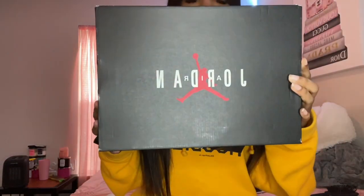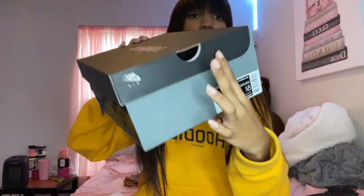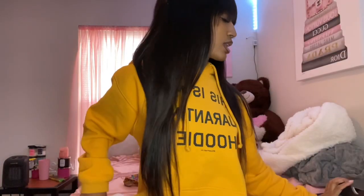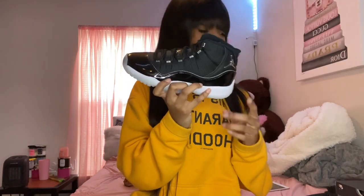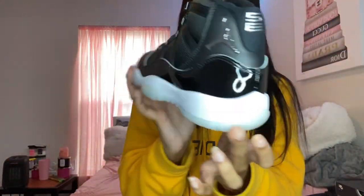Fresh out the box — real quick, this is the box that they came in, this is how it looks from all angles. I did size down in these. I usually wear a six in grade school but I got a five and a half, mostly because these are my first pair of 11s and I didn't know how they ran. I know they do be looking big on some people's feet, so I ended up getting a five and a half in grade school instead of a six. Anyway, this is the shoe — that's what we're working with.